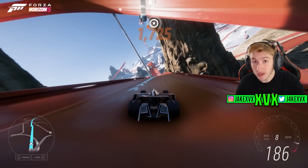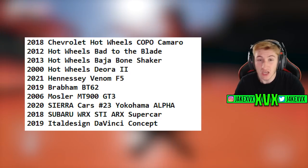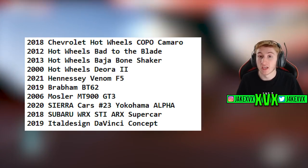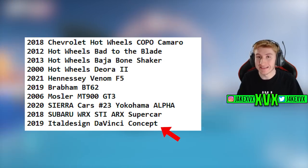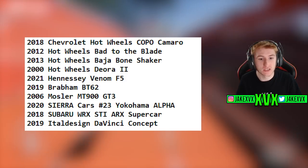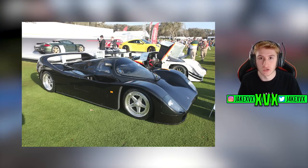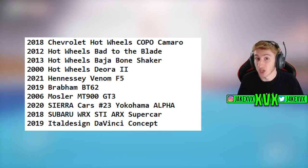Adding that to the previous ten vehicles already confirmed for Hot Wheels — such as the Hennessey Venom F5 — we're getting 20 new vehicles this month for Series 9 and Hot Wheels. We've also been told that one of those ten cars is incorrect: the Italdesign Da Vinci concept is not actually coming to the game — Playground Games made a mistake. The car coming in its place is the 1963 Sauber 962CR. I'm just making that correction.